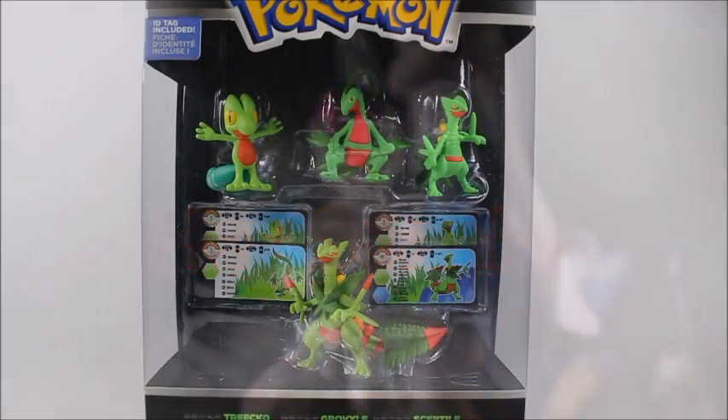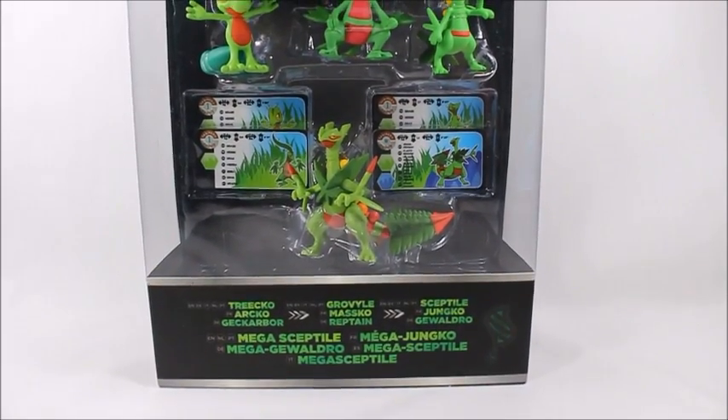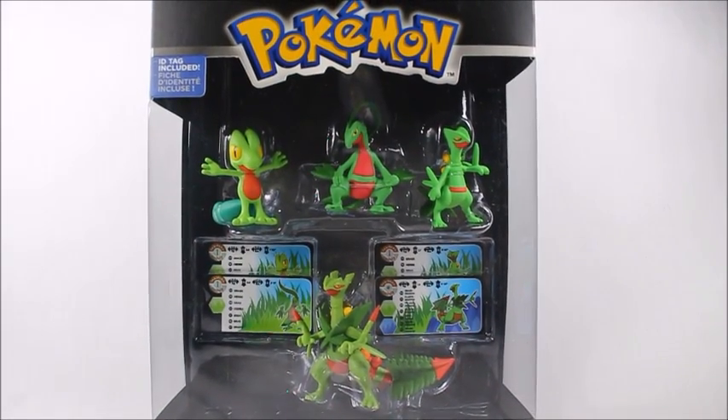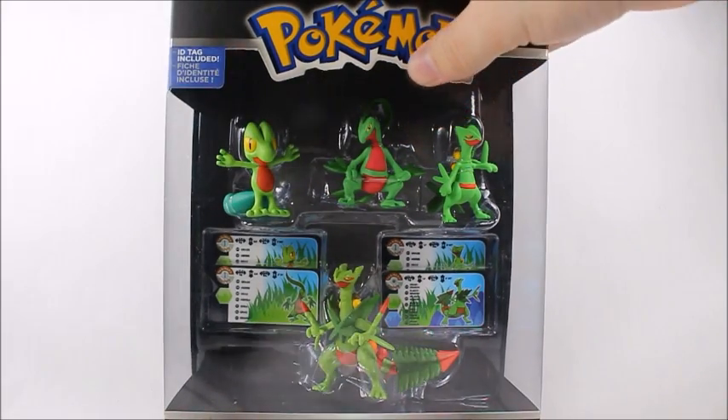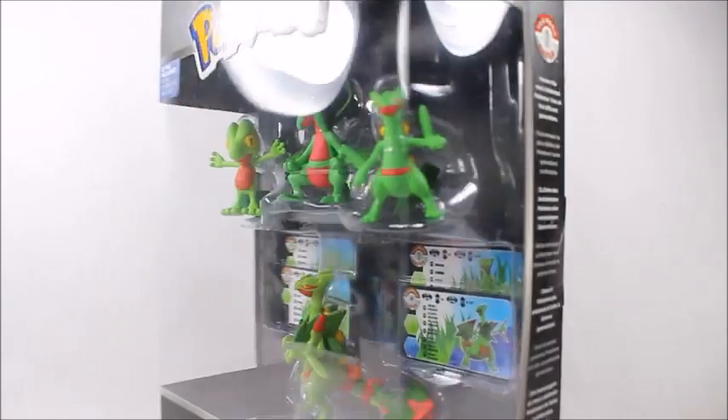Hey, what's good viewers, this is Spanky. Today I've got the Mega Sceptile evolutionary set — this is another Trainer's Choice exclusive to Toys R Us only. The box is displayed very well; I like the way everything's laid out here.